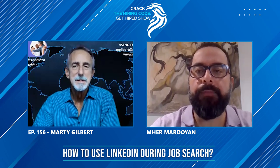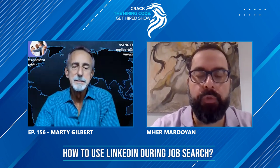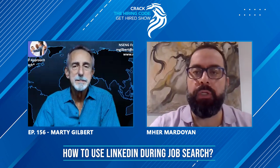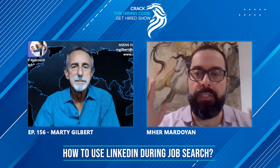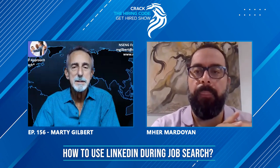Marty, we know that LinkedIn is a very powerful tool these days. A lot of times a recruiter is searching on LinkedIn, or if they get a resume and they like it, they go on LinkedIn to check that person. So in that sense, what tips do you have for job seekers who have completed their whole LinkedIn profile, everything is ready, and how they can search on LinkedIn for jobs?